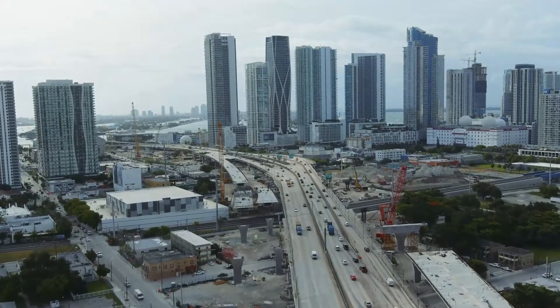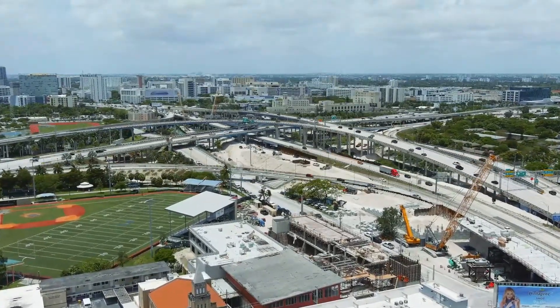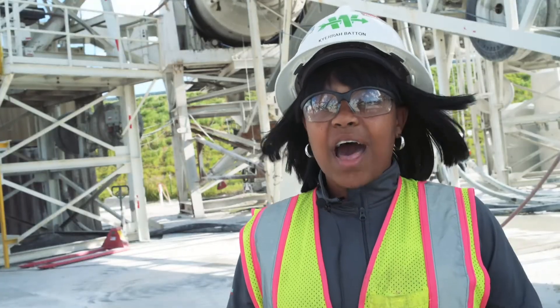A little bit more into details about the project — this is the Signature Bridge. We're building a massive bridge downtown in South Florida amongst the I-95, 836, and State Road 112, the 395 roadway.